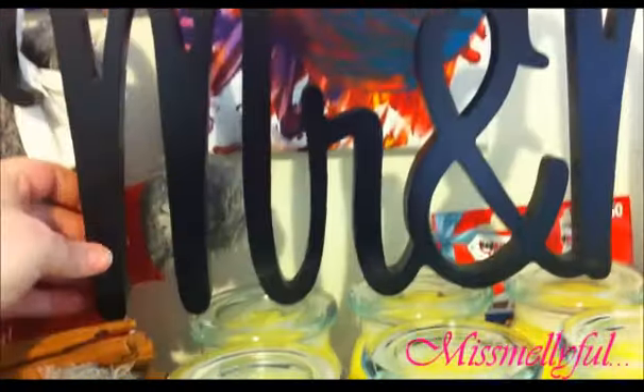And we have this Mr. and Mrs. sign that Dad made. I got the wood already cut out and Dad painted it for us, which is amazing — he did such an amazing job.